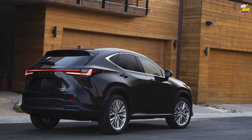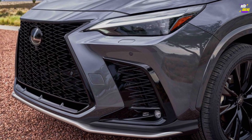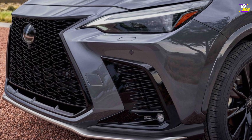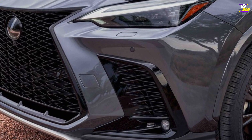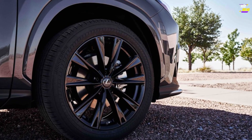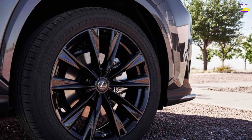The cabin design takes a significant leap forward in this generation of NX, presenting a modern aesthetic with high-quality materials. The NX stands out for its spacious cabin in the luxury subcompact crossover segment, providing additional rear-seat passenger room and more cargo space with the rear seats folded than many competitors.